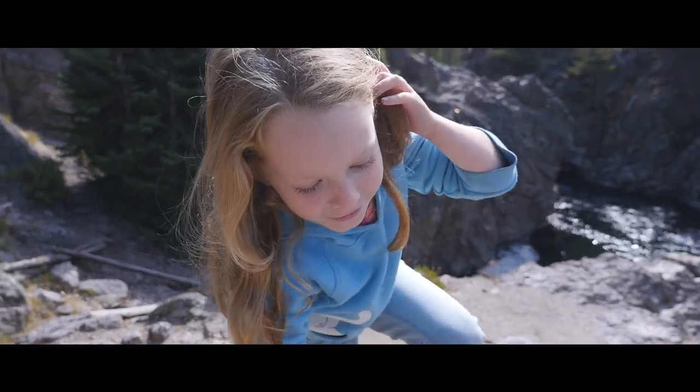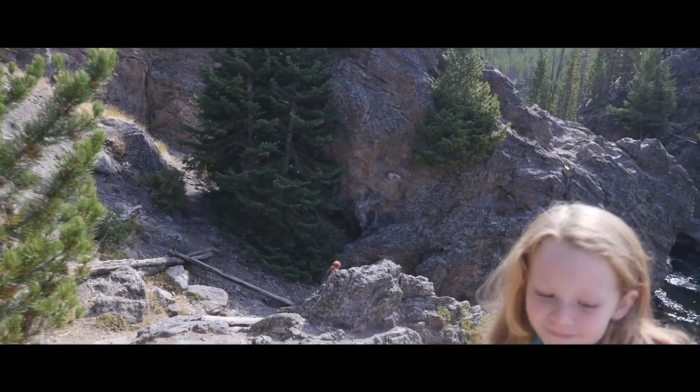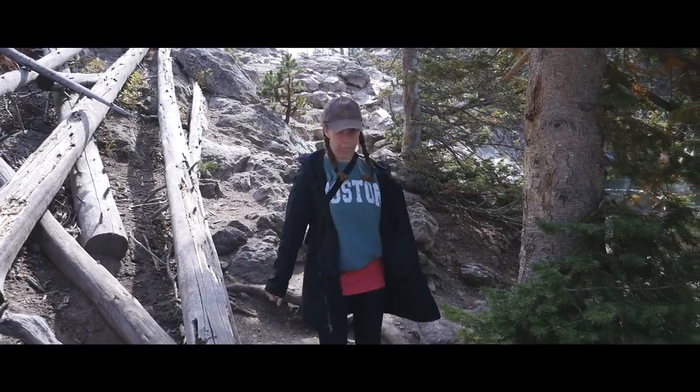Are you a professional rock climber now? Yeah. Come on. Where are we going? Go away. Slip at the end there.